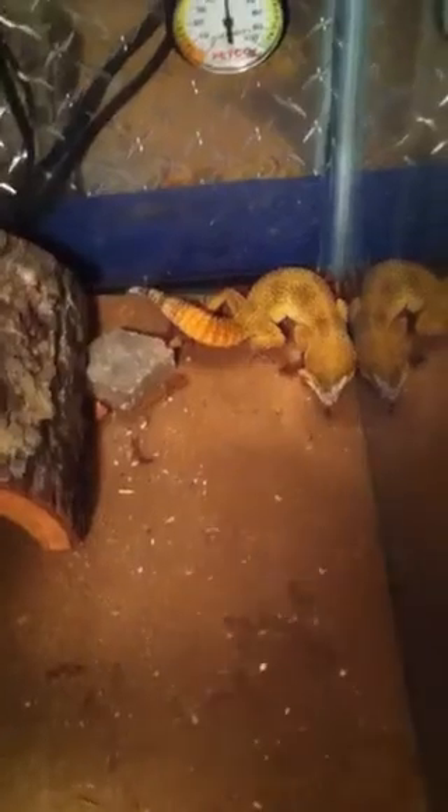Pretty nervous right now. I don't want anybody getting bitten or anything. It looks like he's just going to go back there in the corner, in his little hide. He's just going to chill right there. I'm going to put the heat rock back right where it goes.